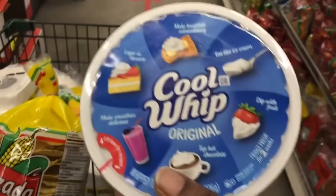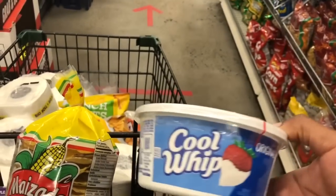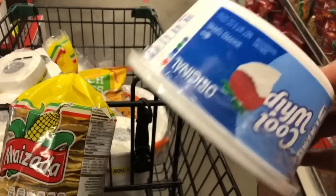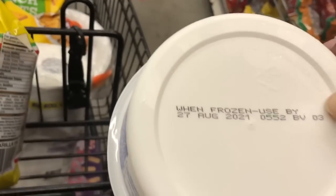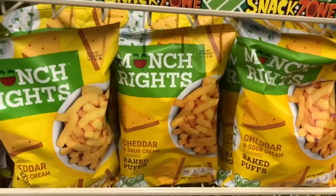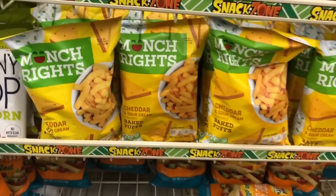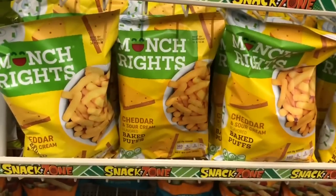Over there in the freezer section they had Cool Whip Original — this comes and goes at the Dollar Tree, but I am very glad when they get it in. I always grab a Cool Whip; we keep this in our freezer. This says when frozen, used by August 27, 2021. And here goes my favorite flavor of the Munch Rites cheddar and sour cream flavored baked puffs. My boys love the apple cinnamon, but this one is my favorite flavor.